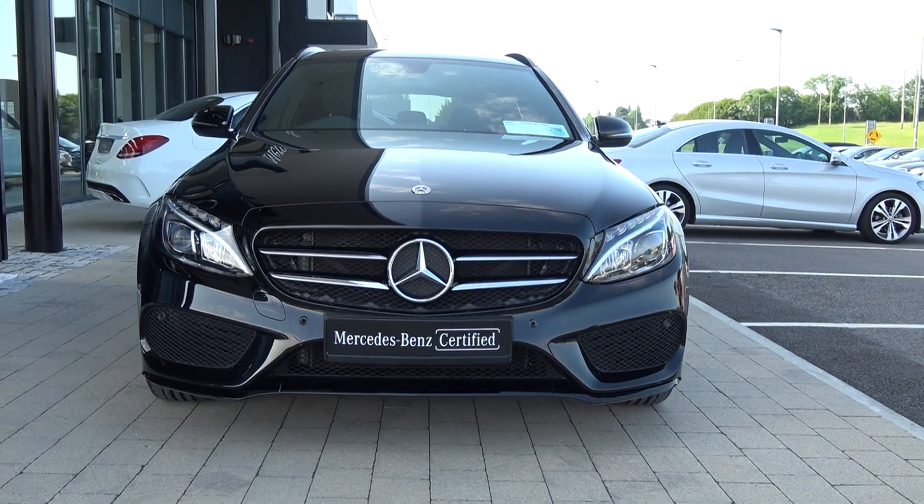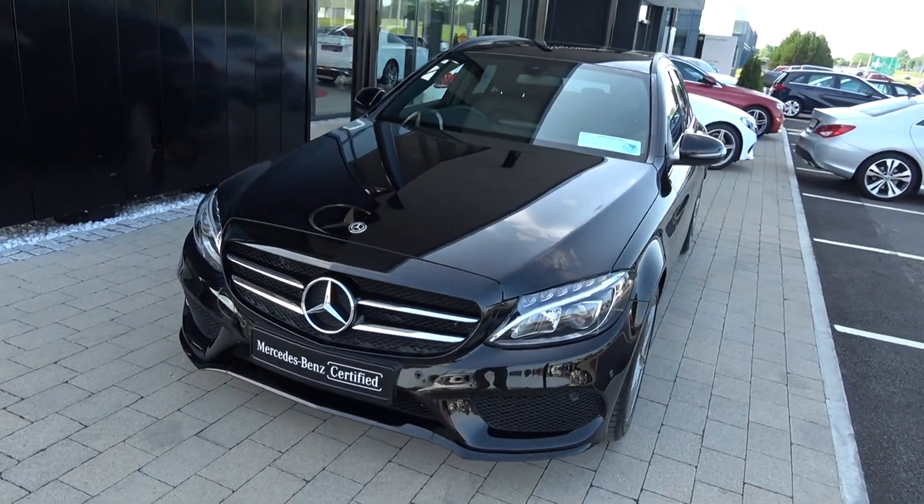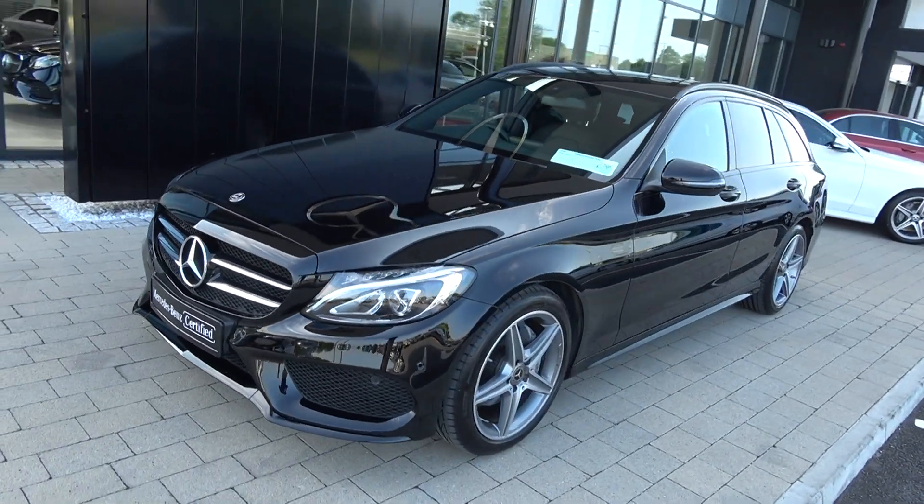Moving forward, you have LED high performance lights, front and rear parking sensors, honeycomb diffusers. This vehicle is complemented with 18-inch AMG alloys.